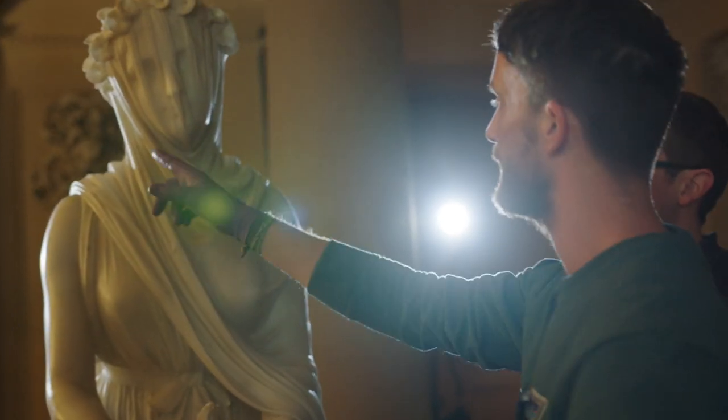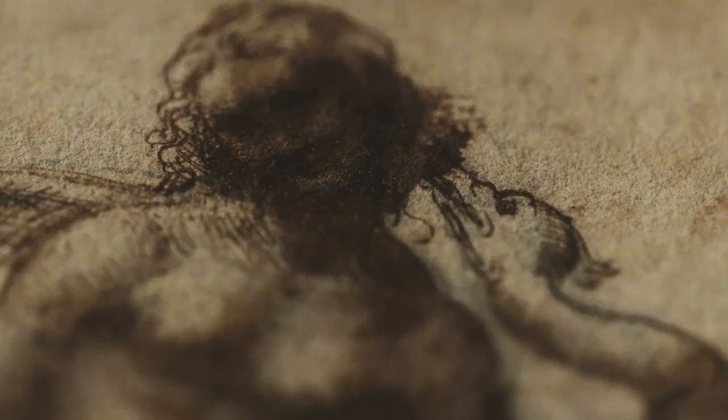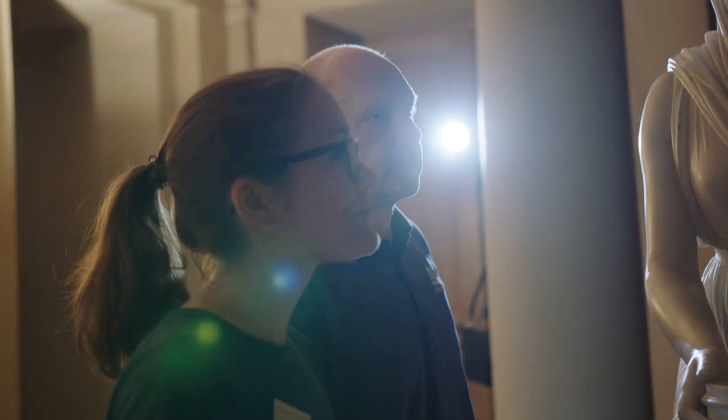We're here at Chatsworth in Derbyshire, home of the Duke and Duchess of Devonshire, and we are preparing for a major loan to Sotheby's New York as part of an exhibition they're putting on called Treasures from Chatsworth. Today it's pack-up day.